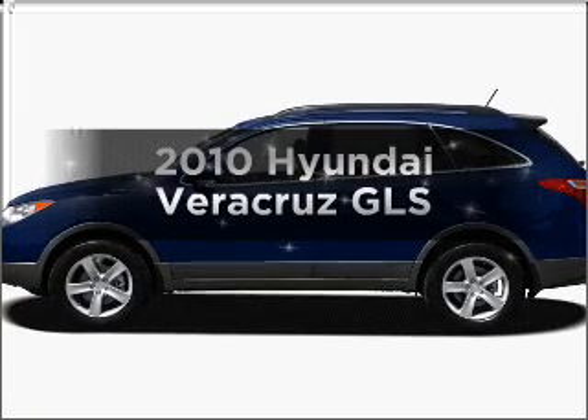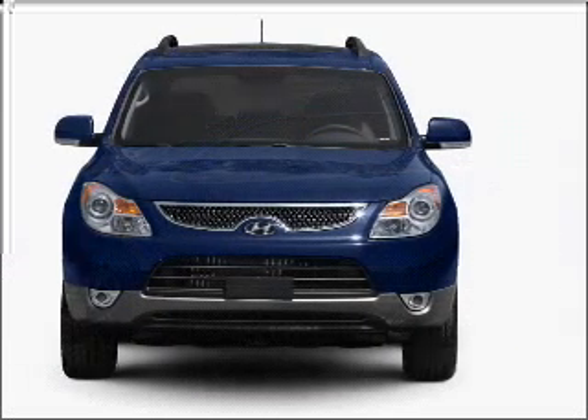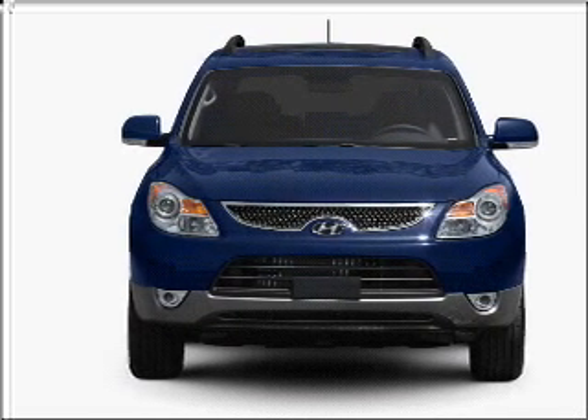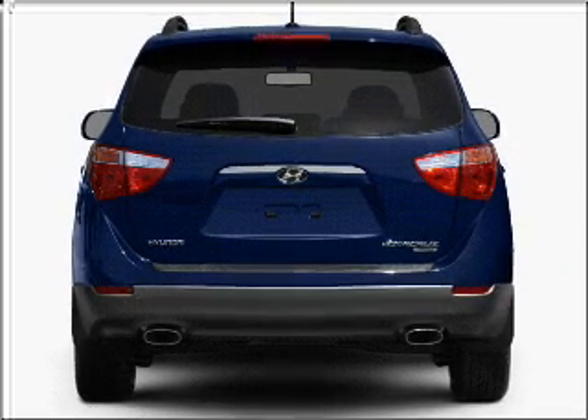Imagine yourself in this 2010 Hyundai Veracruz. This is the set of wheels you've been looking for, with a reliable six-cylinder engine connected to a smooth shifting six-speed automatic transmission. Premium wheels give a more luxurious look.